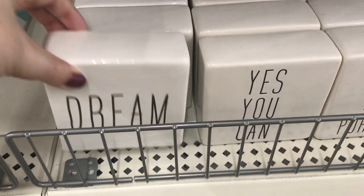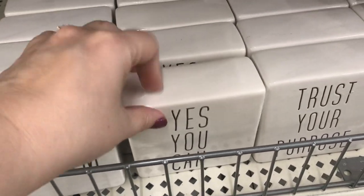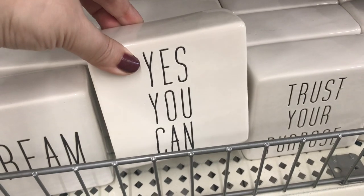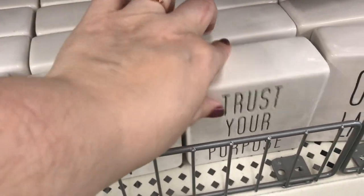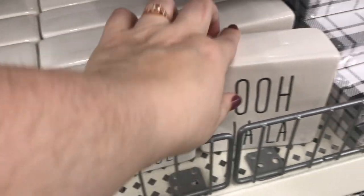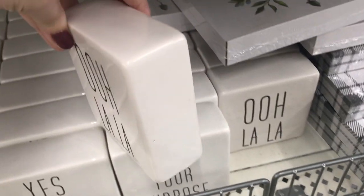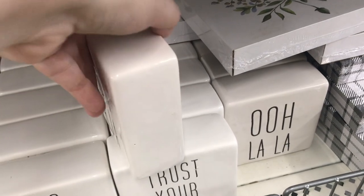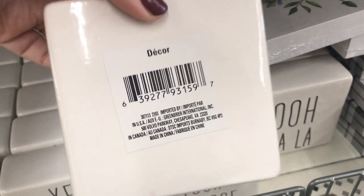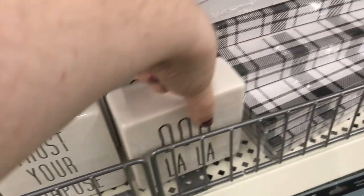Here are some new Raydone-inspired decor pieces. This one says 'yes you can,' this one says 'trust your purpose,' and this one says 'ooh la la.' I really like these — they've had similar ones in the past with different sayings. These are so cute on a three-tier tray or two-tier tray, and little shelves and things like that.